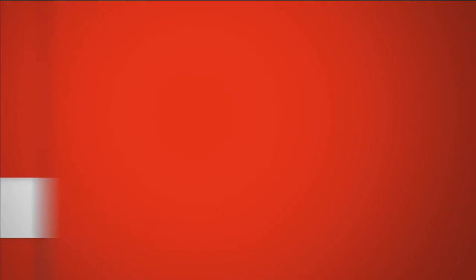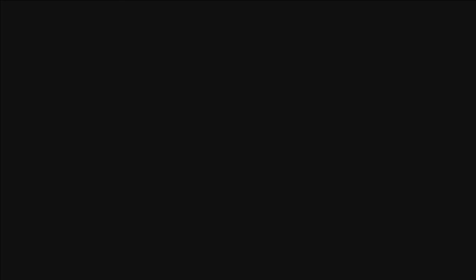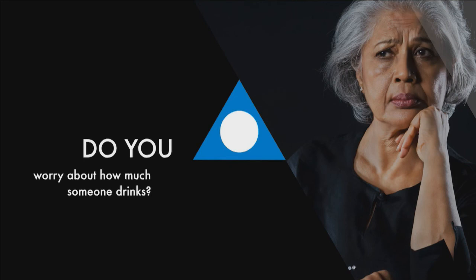Call the Rogers TV Viewer Response Line, email us, or connect with us on social media. Do you worry about how much someone drinks? Al-Anon and Alateen can help. Call 1-866-2100.